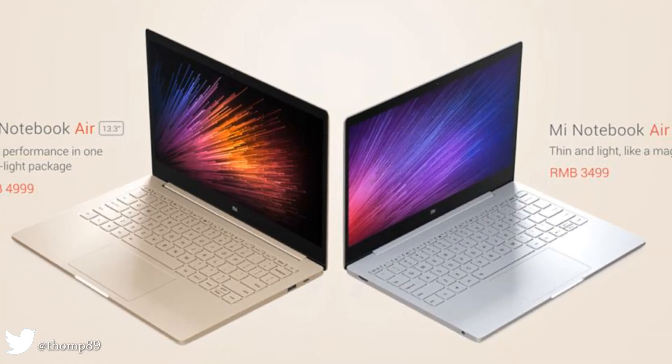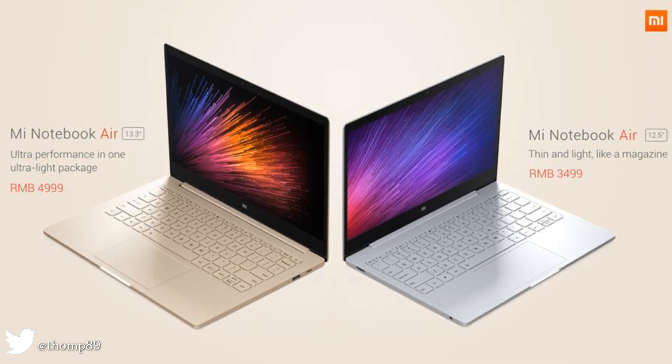Introducing the Mi Notebook Air — ultra performance in an ultra-light package.